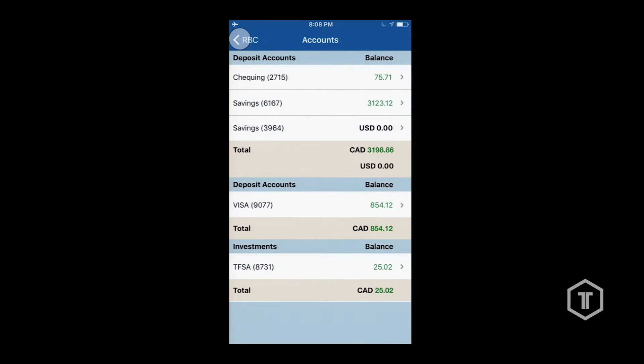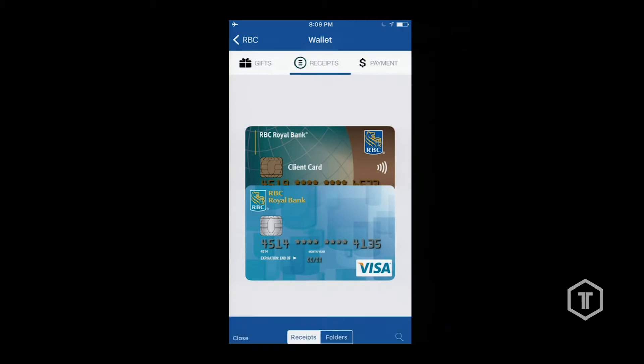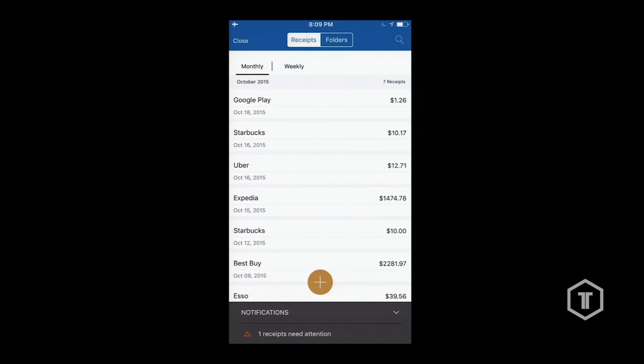That's use case number one: transaction matching. Let's go back to look at the other use case. A lot of the banks right now are working on mobile banking wallets. A lot of the talk around wallets is mobile payments — I personally don't find mobile payment very interesting; we can all use our credit cards easily. But there are a lot of other interesting things that add value to the wallet: things like gift cards, special offers, and of course receipts.